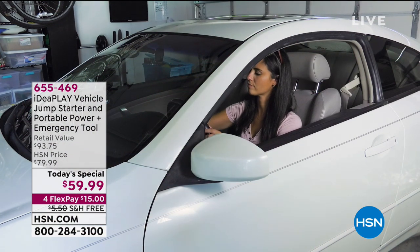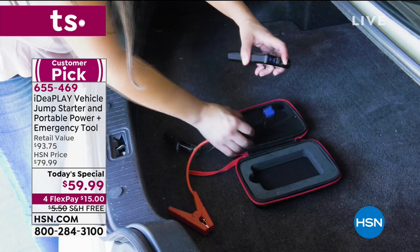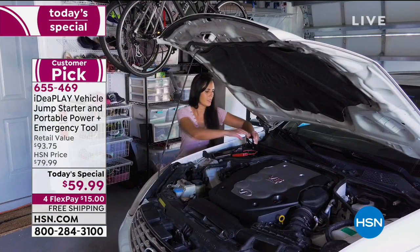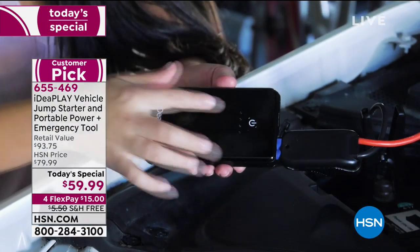Also coming up — it's our today's special, and I can't say enough about it. If you've ever been stranded because your car won't start, missed a meeting or a flight, or been stranded on the side of the road in the middle of nowhere, you need the iDeaPlay jumpstarter. For less than $60, you're going to be able to instantly jumpstart your car without calling a friend, without asking for help — you don't even need another vehicle or a good Samaritan. You have the small cables, you have the jumpstarter, and all you do is get in your car and restart. It's a fabulous way to have peace of mind. That's coming up next hour as well.